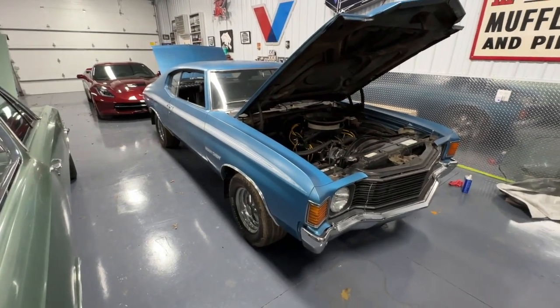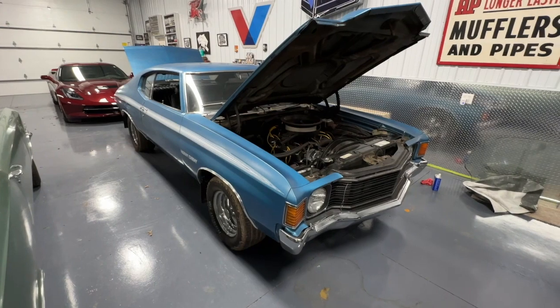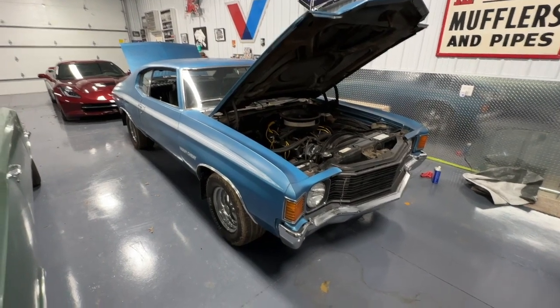We'll take some test drives in it and see how it performs.